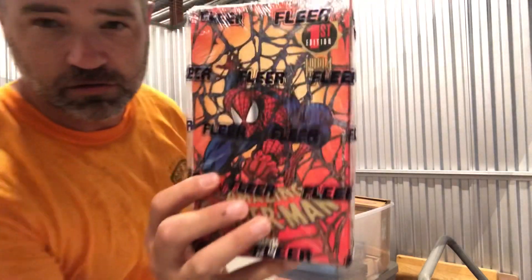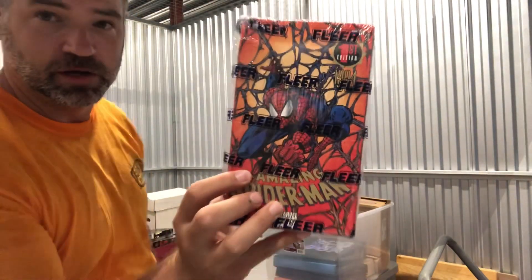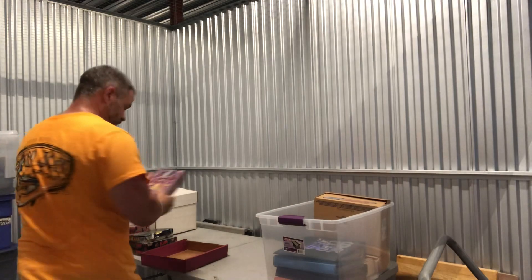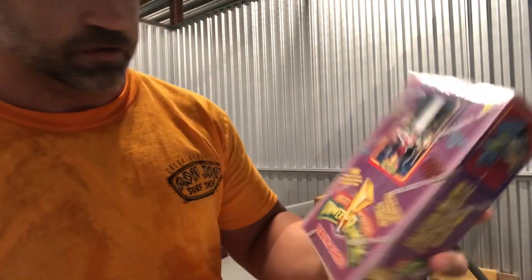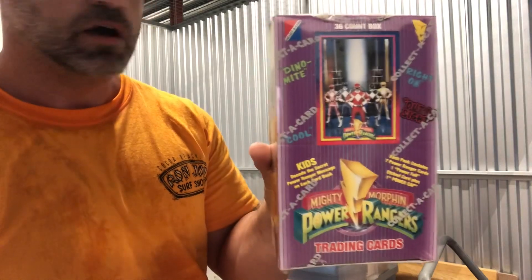Here's a third box of Amazing Spider-Man. And this one's cool — this is a 1994 Power Rangers unopened box.